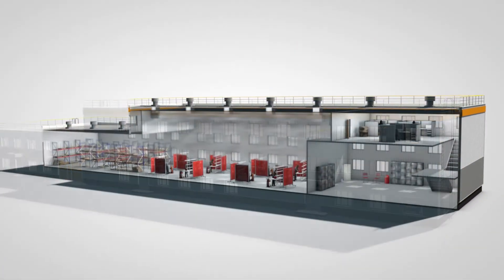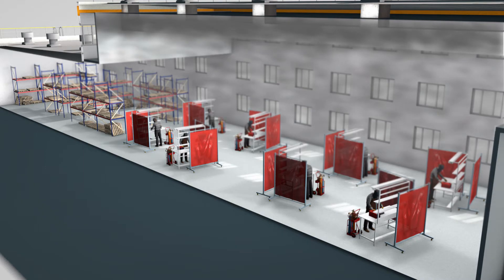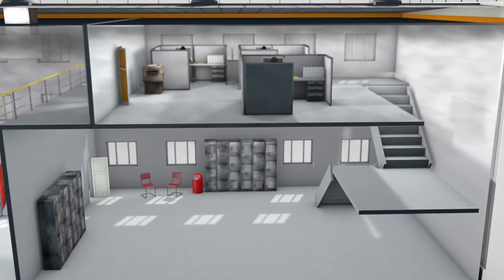Is polluted air a problem in your welding plant? Even with exhaust solutions in place, the air quality in production areas can reach a pollution concentration far over OSHA's exposure limit, exposing all employees in the building to poor air quality.